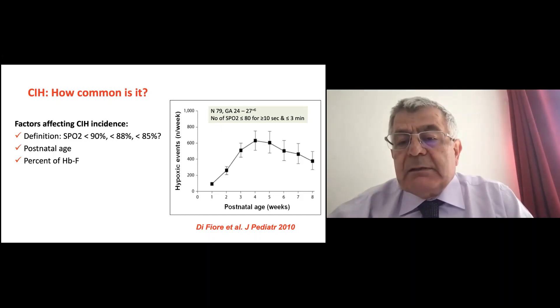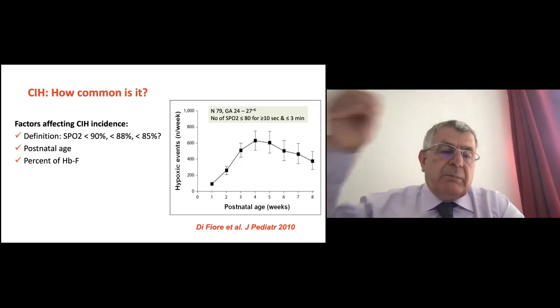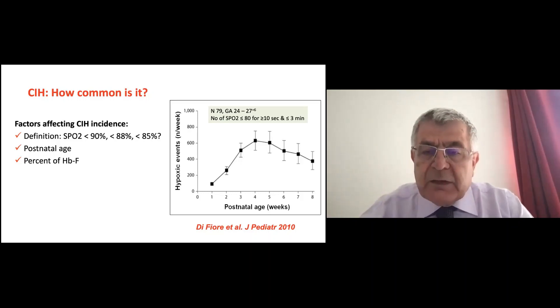Why the peak at four to five weeks? Because by then the lung is damaged, it's adult hemoglobin, and the patient is more active, possibly less sedated and extubated. Then later it decreases. Postnatal age clearly affects the frequency of hypoxic events.